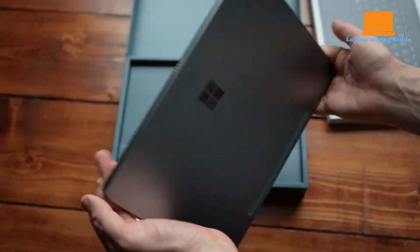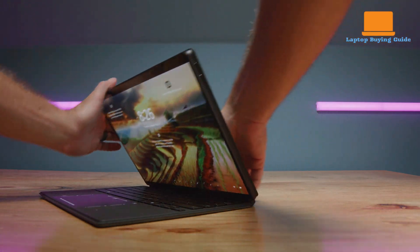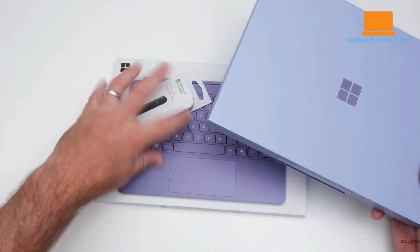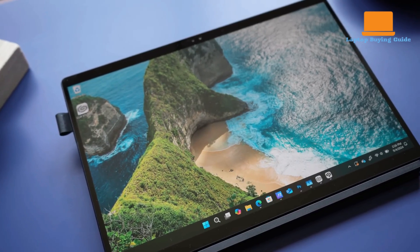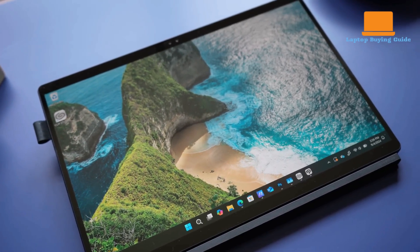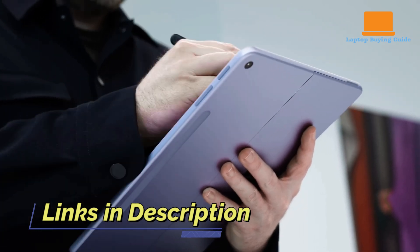Thinking about buying the Surface Pro 12 or the Asus ProArt PZ13 in 2025? In this video, I'll break down everything you need to know — performance, design, display, and more. Watch till the end before you buy, and you'll know which one is the real winner. I've also included links in the description for the latest prices and deals.